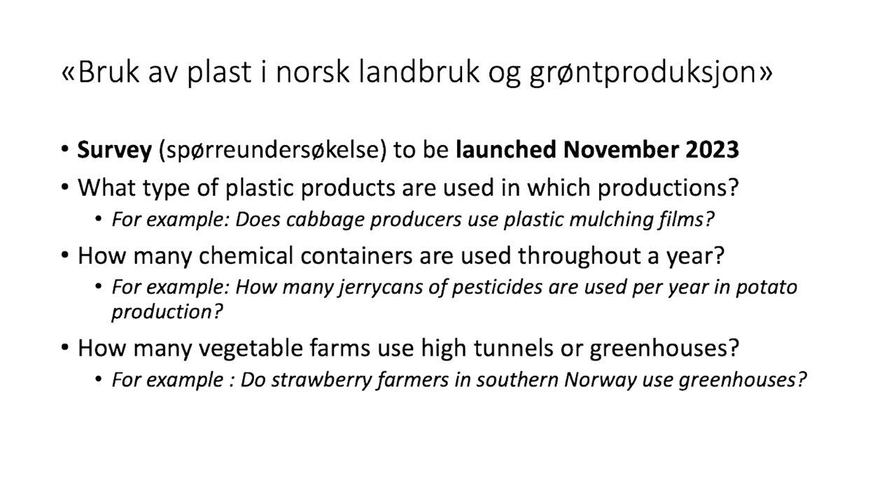How many vegetable farms use high tunnels or greenhouses, to understand the typology of material used and the type of waste that is generated? How much of this waste can be recycled? You know that in the context of the policy development we have been mentioning, there will be a change.